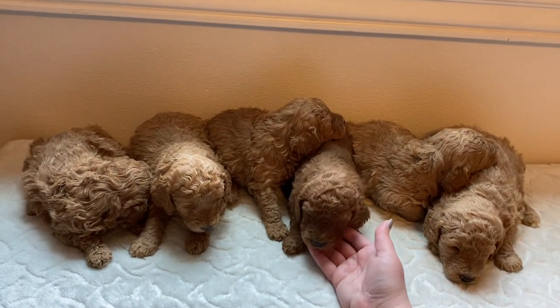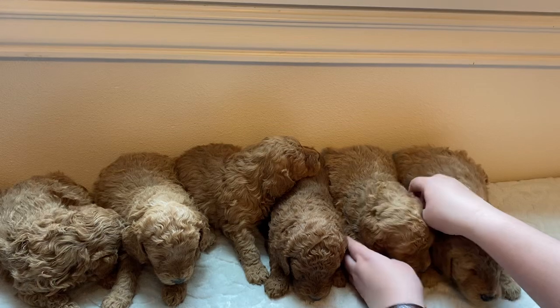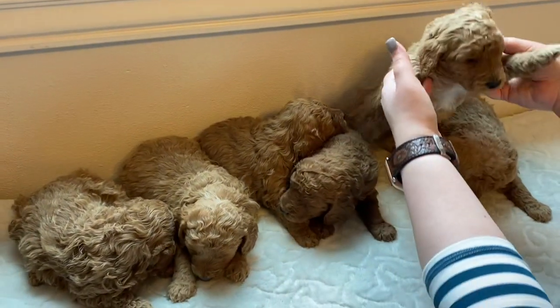We have this cute little apricot colored brown. And this little guy right here has a cute little white marking on his chest.